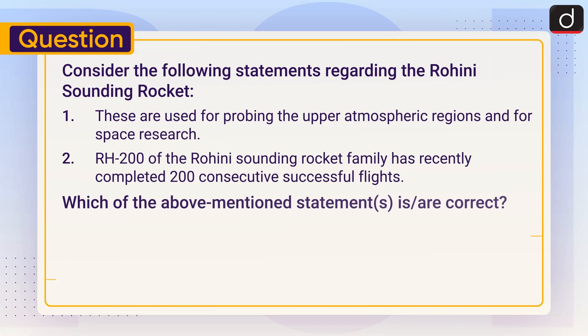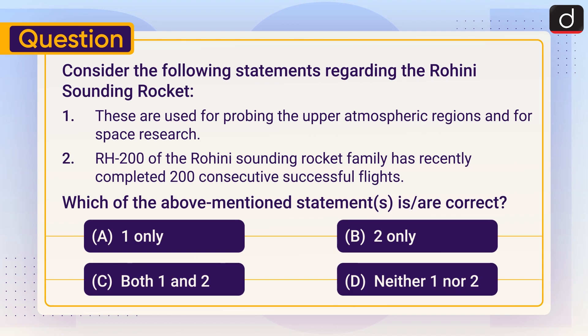Now it's time for the practice question. Consider the following statements regarding the Rohini sounding rocket: One — these are used for probing the upper atmospheric regions and for space research. Two — RH-200 of the Rohini sounding rocket family has recently completed 200 consecutive successful flights. Which of the above statements is or are correct? One only, two only, both one and two, or neither one nor two?